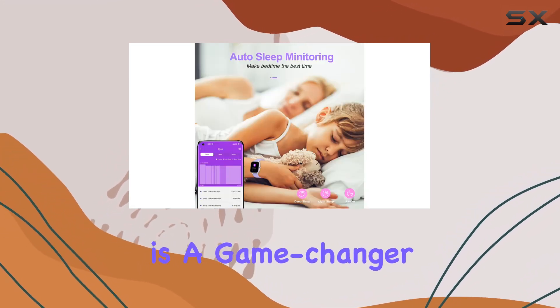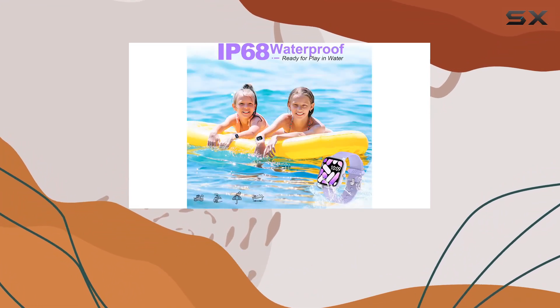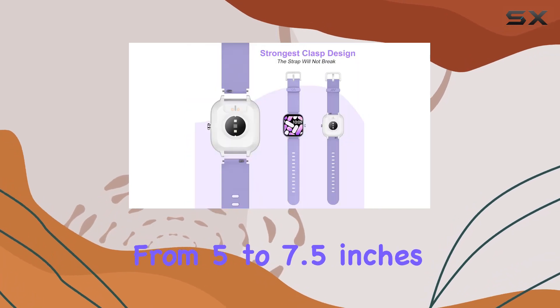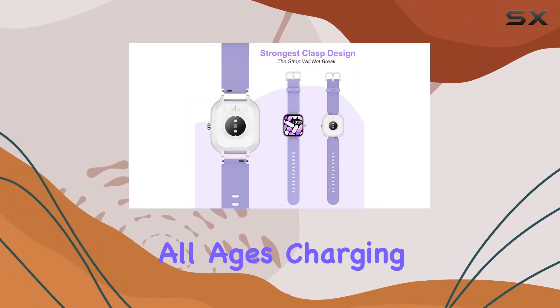The buckle design is a game-changer, addressing the common issue of strap breakage. It's sturdy, easy to install, and fits wrists from 5 to 7.5 inches, making it suitable for kids of all ages.